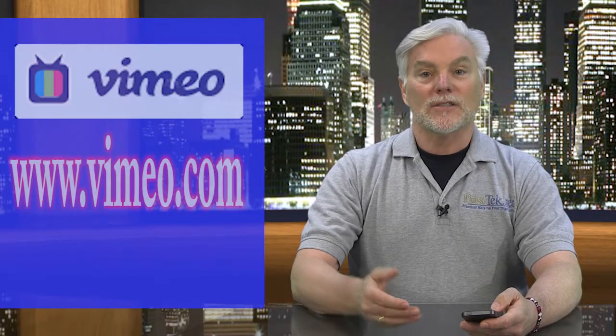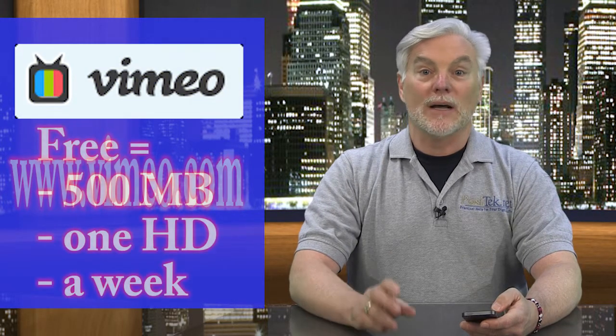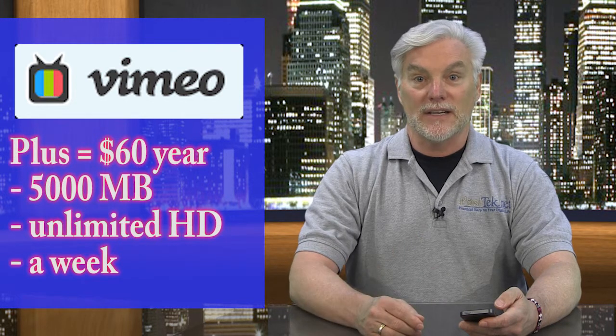Facebook limits videos to no more than 20 minutes or 1,024 megabytes. Another alternative is Vimeo. The free basic account lets you upload up to 500 megabytes worth of video each week, including one HD video. You can upgrade to Vimeo Plus for $60 a year, which gets you 5,000 megabytes and unlimited HD videos each week.